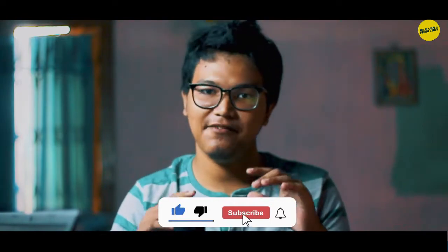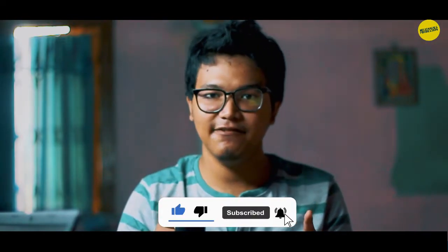So that's it for this laptop. Thank you for watching. Hit the like button and subscribe to Millennials Production. Stay safe, stay happy. Goodbye.